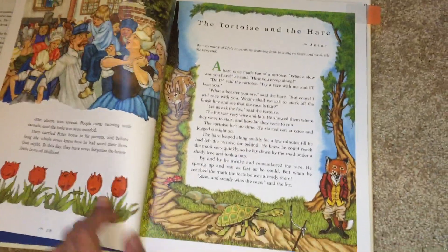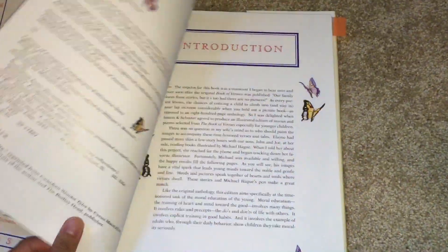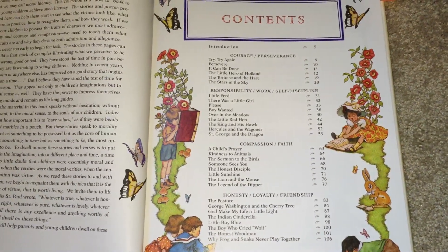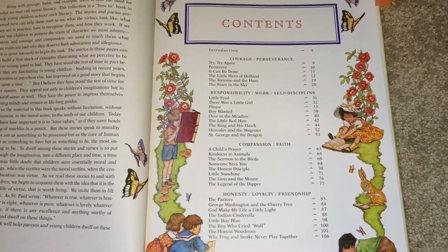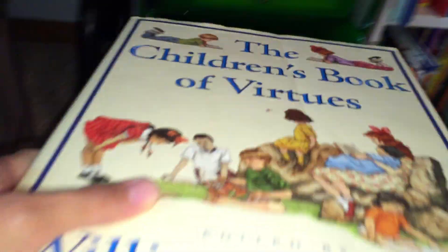I have it already picked out. We're doing 'The Tortoise and the Hare.' The front shows all of the virtues in the book — Courage, Perseverance, Responsibility, Work, Discipline, Compassion, Faith, Honesty, Loyalty — and I focus on one virtue a month. That's what we do for character training: pretty simple, just read aloud and talk about it.